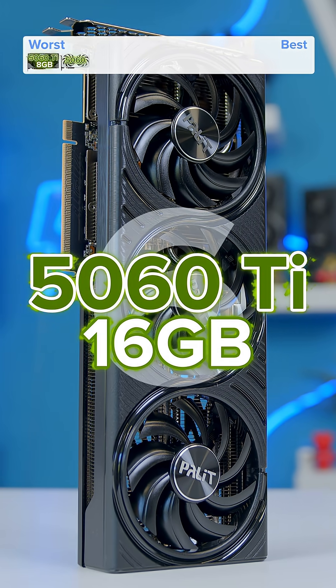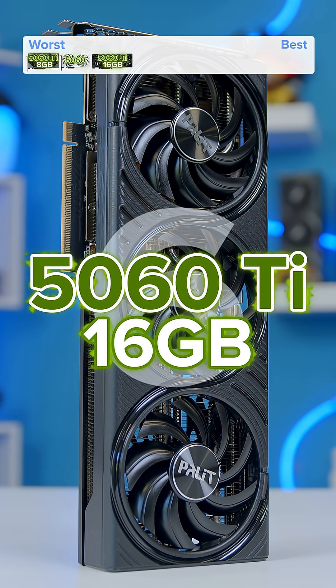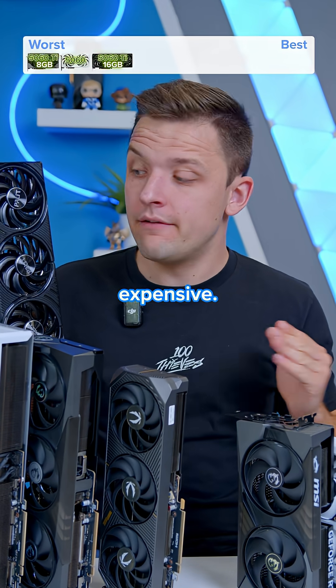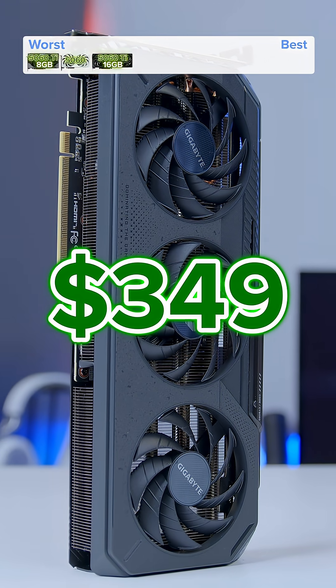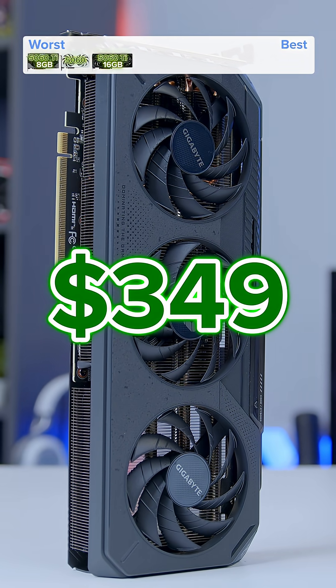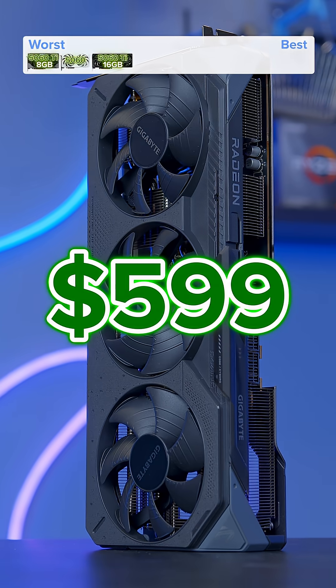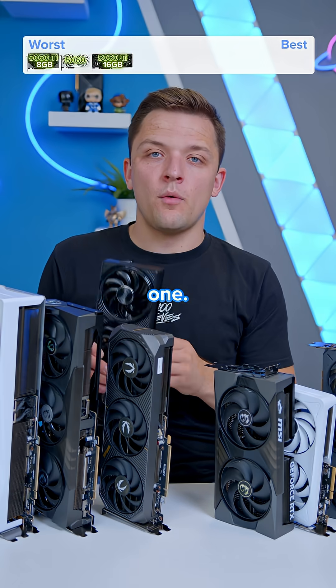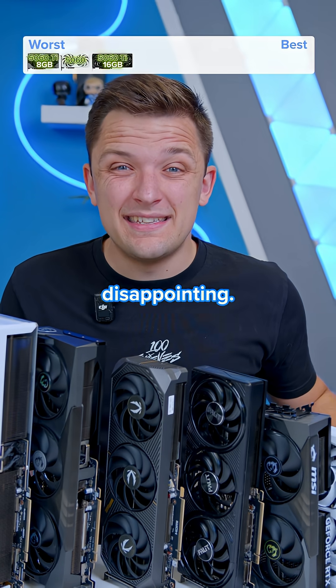In position number six for me has to be the 16 gigabyte RTX 5060 Ti. It's just too expensive — way too expensive. Performance is actually okay, but when this thing is going to cost you significantly more than a 9060 XT 16 gig, and nearly as much as a 9070, which is just a way better card in every way, you shouldn't buy one. The 5060 Ti this generation is just disappointing.